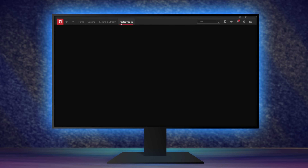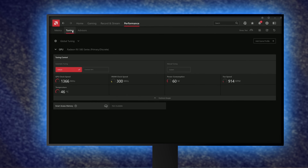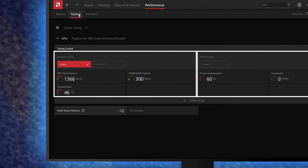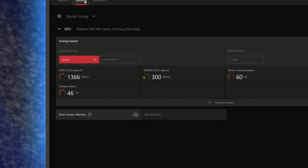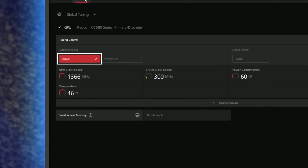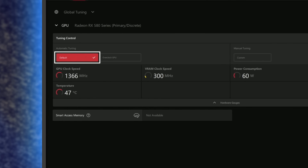AMD has an automatic overclocking tool built into Radeon Software. Open it up, click the Performance tab at the top, then select the Tuning menu. You'll see Automatic Tuning and Manual Tuning sections. Stick to Automatic Tuning for now — you should see two to four profiles. 'Default' is your baseline and is what you should return to if you have any problems. Click 'Overclock GPU' and wait — like Afterburner, it'll scan your system and apply an overclock in about 20 minutes.